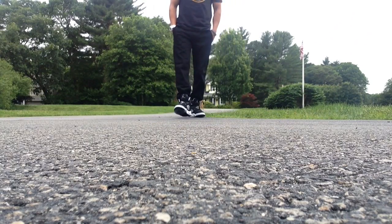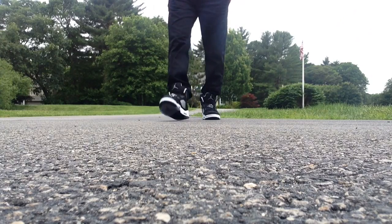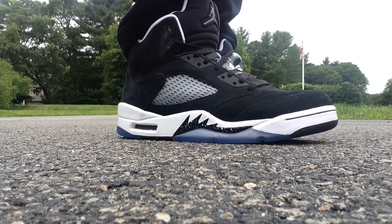Anyways guys, thanks for watching. Hope you enjoyed this on-feet look. I really love these. I will talk to you guys tomorrow. Take care. Peace.